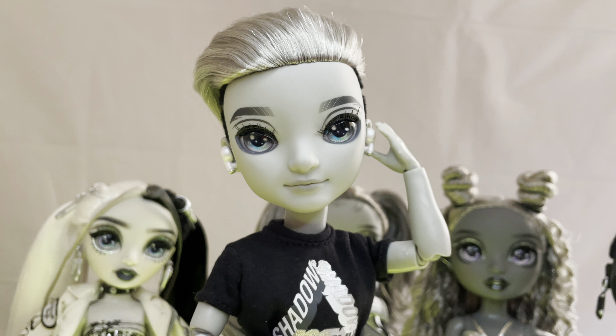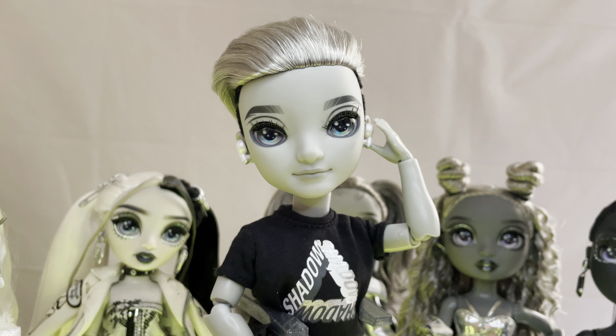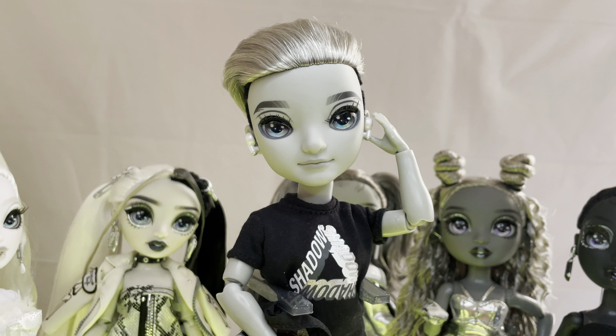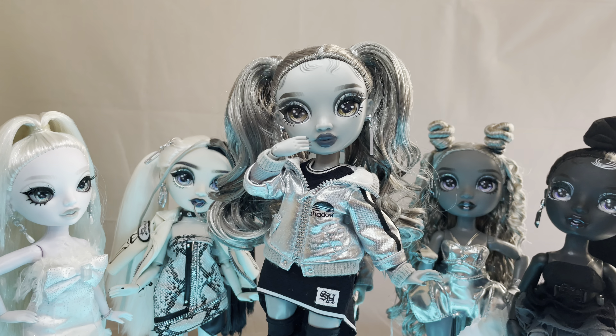His jacket is definitely cool, just probably not my style. The pants — okay. I think overall I would probably give Ash a good 6 or 7.